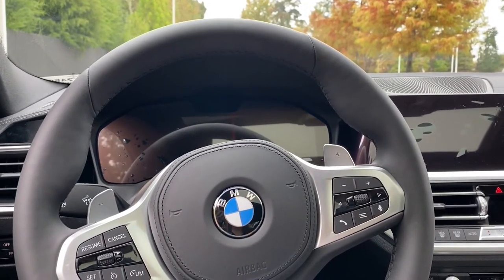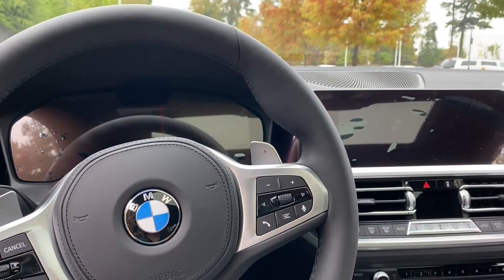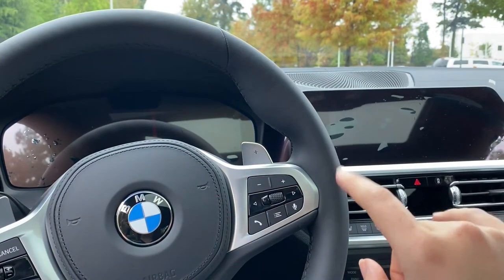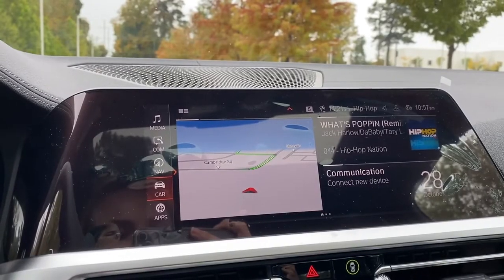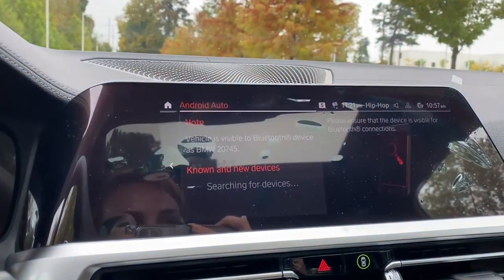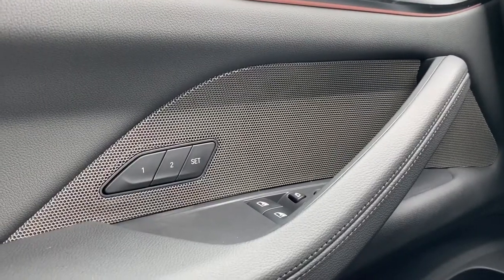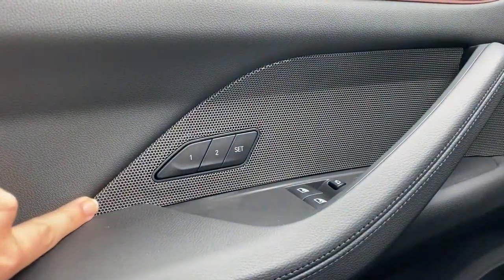Here on the inside, it does look pretty familiar, but we do still have some changes to go over. Most notably, these two screens come standard as an 8.8-inch control display and a 5.1-inch color display. If you get the optional Live Cockpit Professional upgrade that this model has, you get a 10.25-inch touchscreen and a 12.3-inch cluster. Apple CarPlay and Android Auto are both now standard. The Sensatec dash that you see here is standard on the M440 and optional on other variants. Another interesting update to the 2021 4 Series is the relocation of your memory seating buttons to here inside the speaker design.